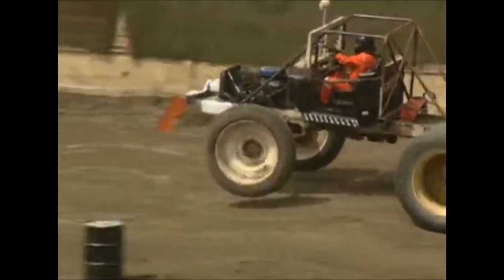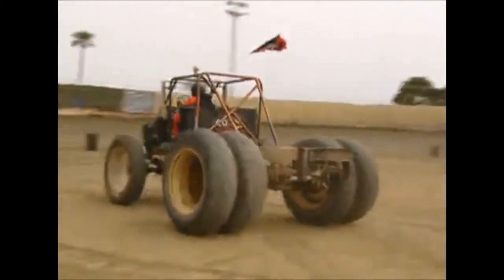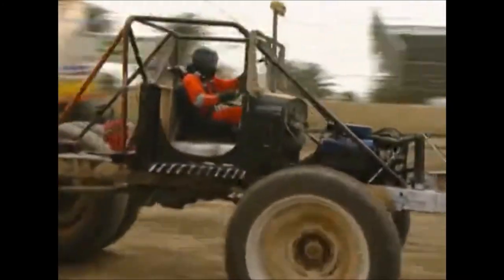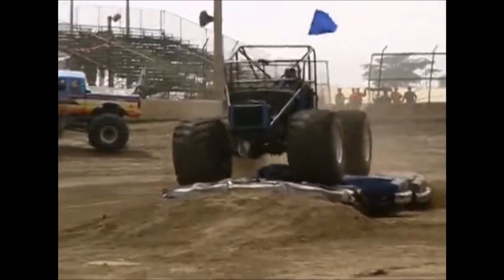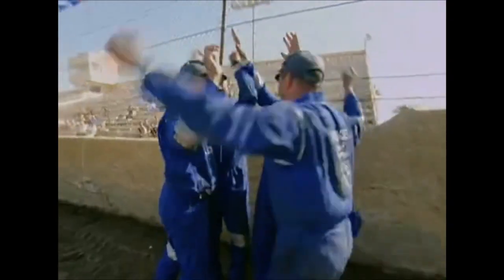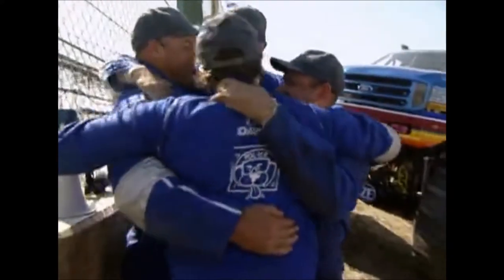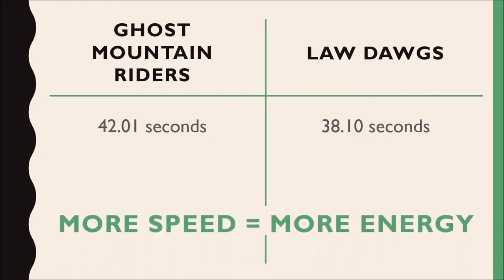First up is the truck built by the Ghost Mountain Riders. It speeds away from the start, races over the scrap cars, and flies across the finish line. The Ghost Mountain Riders truck traveled the length of the course in 42.01 seconds. The Law Dogs truck is up next, and wow does it start off fast! Over the scrap cars and racing back to the finish. This monster truck finishes in 39.10 seconds, 2.91 seconds faster. The team with the fastest time won the race. Congratulations, Law Dogs! The Law Dogs finished the race in less time, which means they moved at a higher speed throughout the race. More speed equals more energy.